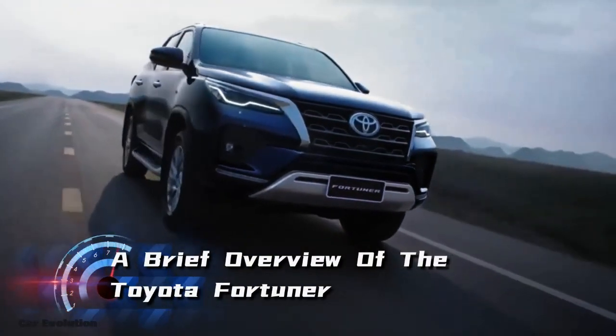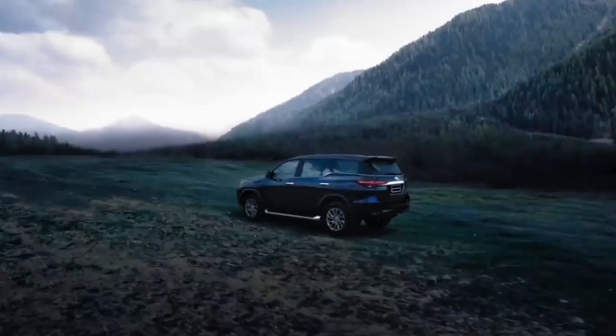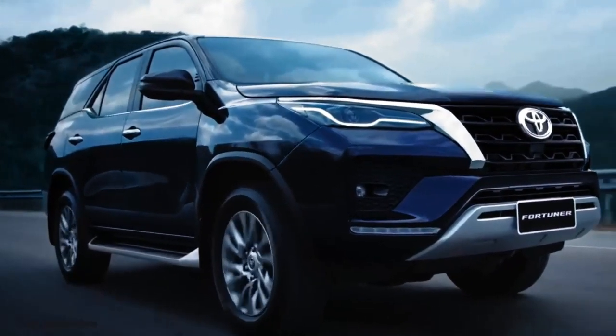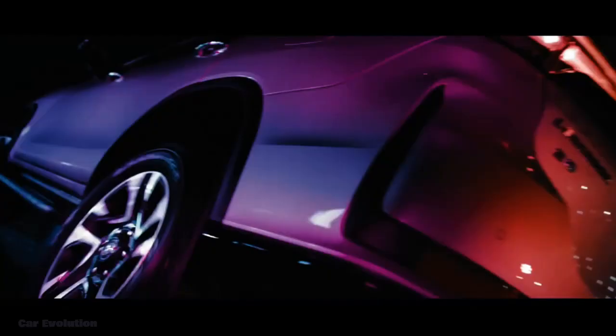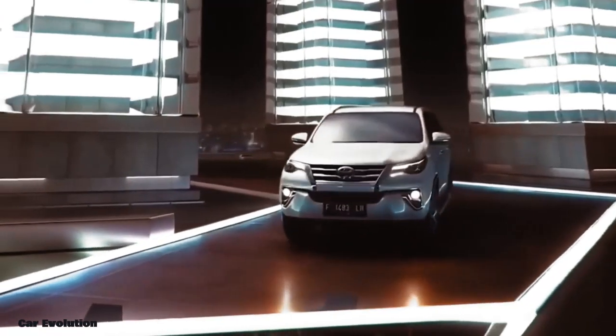The Toyota Fortuner has long been known for its power, reliability, and versatility. And now, with the introduction of the 2024 Hybrid, it's even better. This SUV offers the perfect mix of efficiency and performance, thanks to its powerful 2.5-liter hybrid engine.